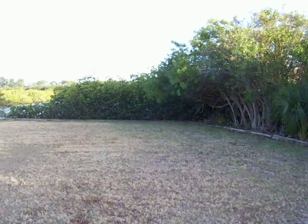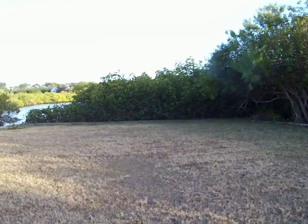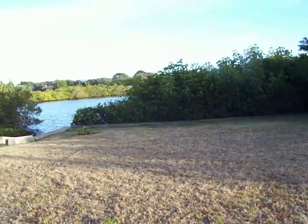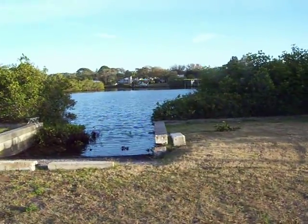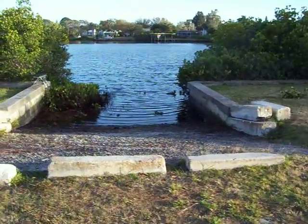Here is the beginning of the seawall. Coming up to the boat ramp, I'm guessing that would be about 50-60 feet. Here's the boat ramp, about middle tide right now.